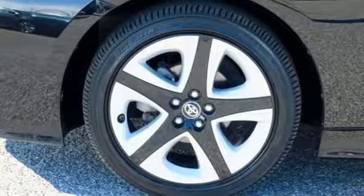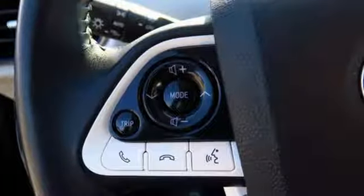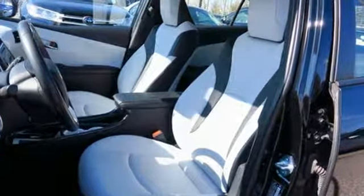Manual tilting steering column, in-line 4-cylinder engine, active grille shutters, gas pressurized shocks, and power heated mirrors.